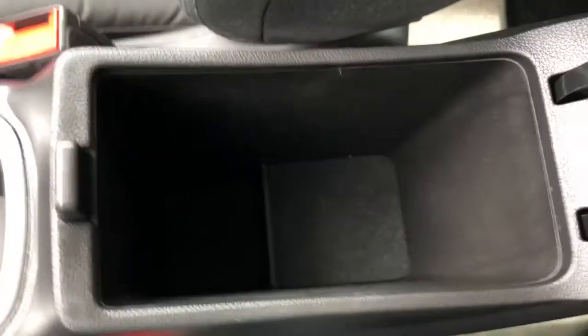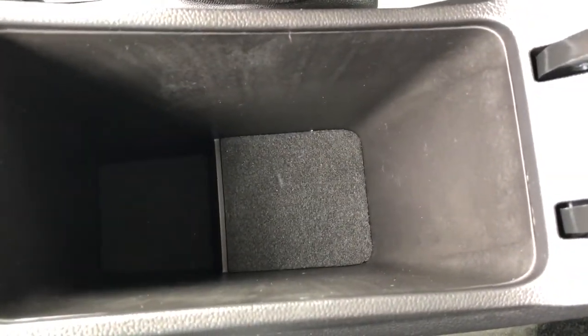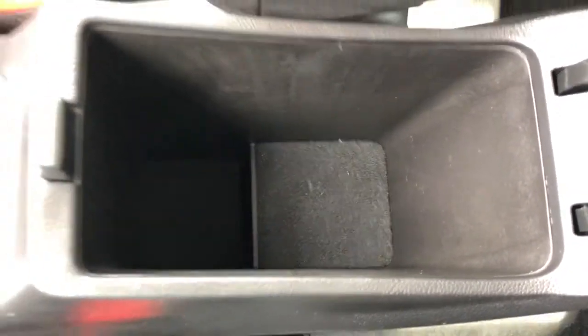Moving to our center console, we have a button underneath that we can open up, and we can see we have a two-tiered storage system with a cloth lining.